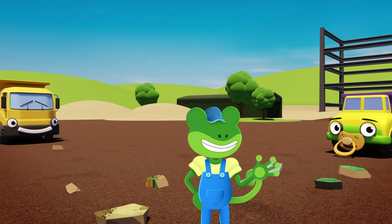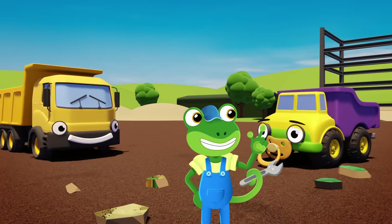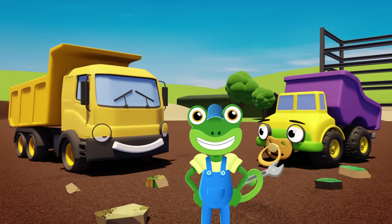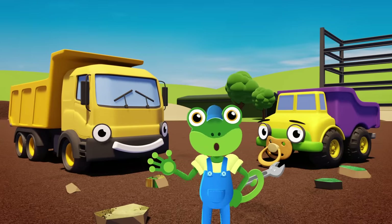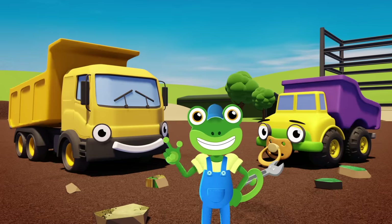Fantastic work Daisy! I'm glad we could get you the right tyres for the job. Thanks for joining us today. We'll see you again soon. But for now, it's Cheerio from Gekko. Bye!